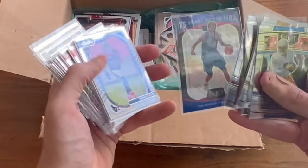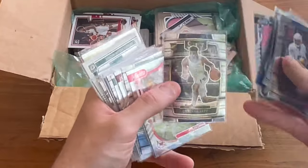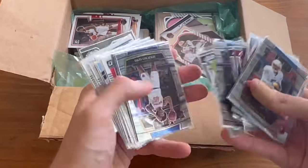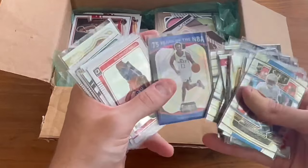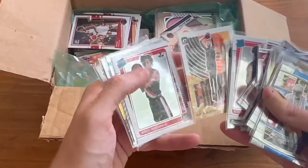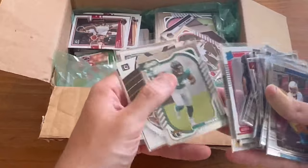There's 75 Years of the NBA — Dirk Nowitzki, that's a cool card. Duarte rookie card, nice. Jared Butler — a couple of nice cards. Carmelo Anthony. Cameron Thomas rookie, nice. T-Mac. Kevin Durant, nice card there.